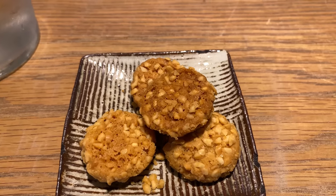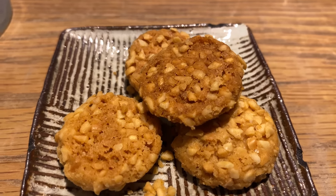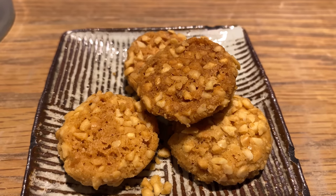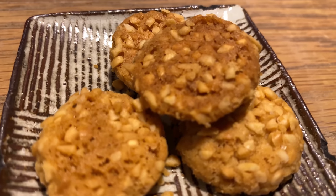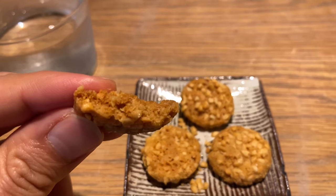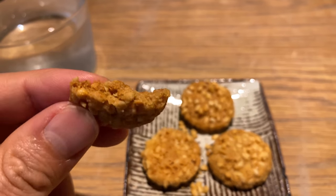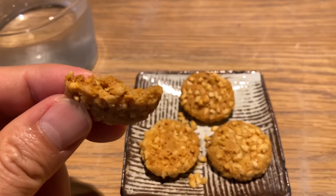They gave me a peanut cookie as a complimentary service with the coffee, and they sell these at the store too. It's almost like a peanut butter cookie — pretty good.